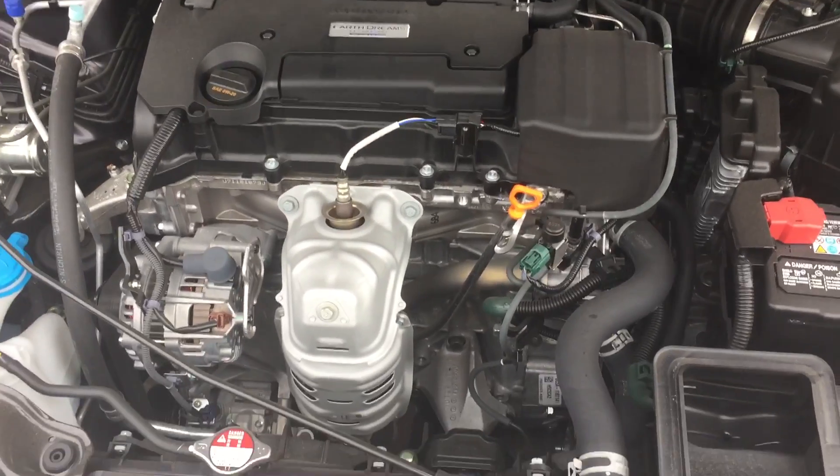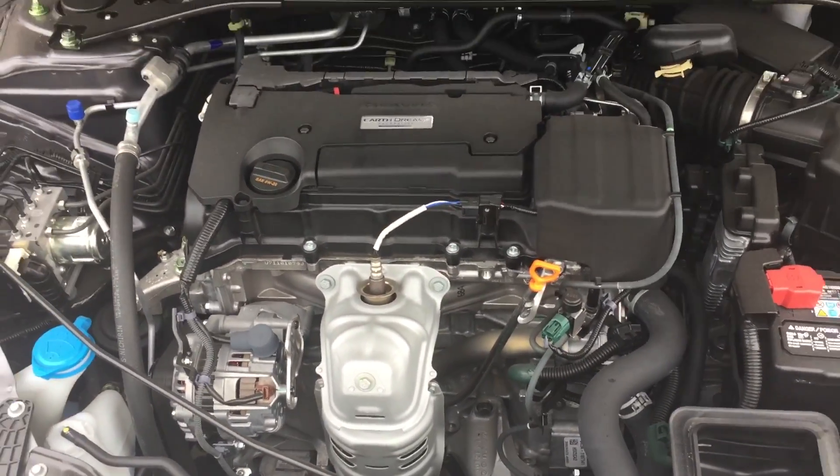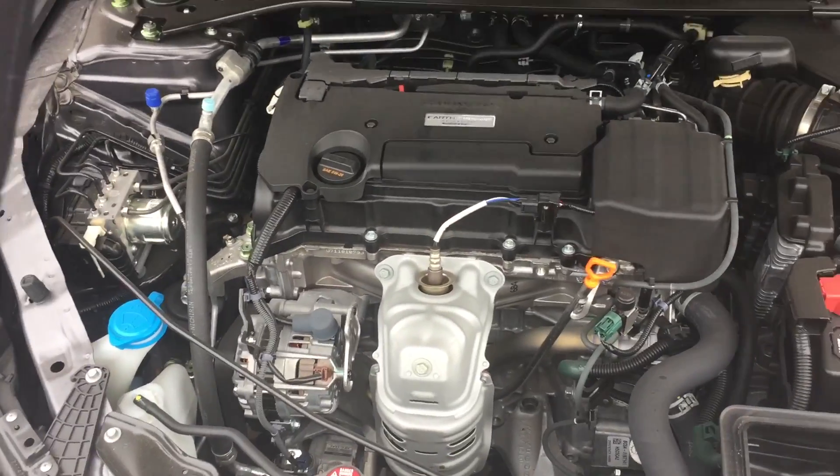This model was also available with a V6, so that's why you have so much extra space in the engine bay. It's actually nice because the motor doesn't get so hot being in such a small space.